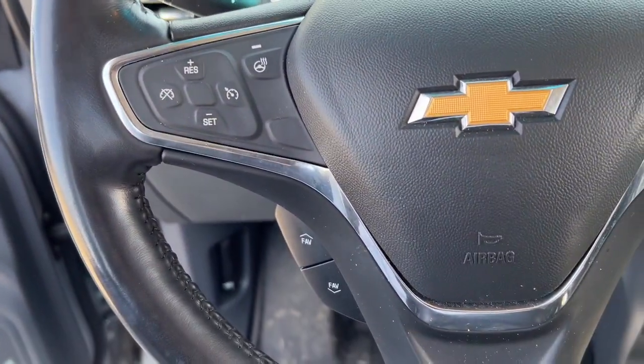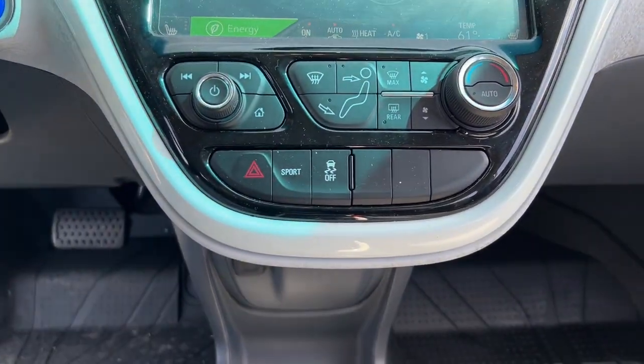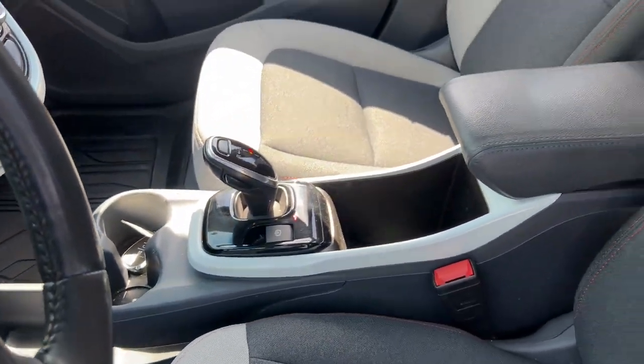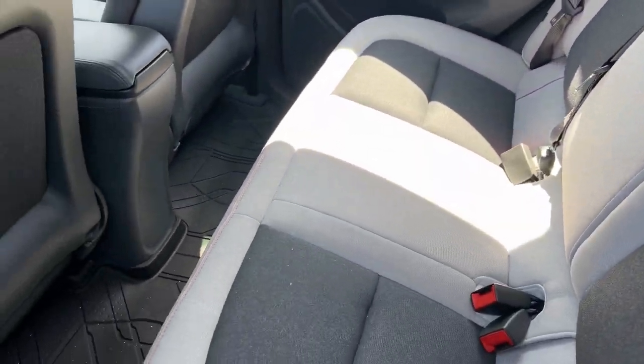The following are some of this vehicle's highlighted options: Apple CarPlay and/or Android Auto, keyless entry, heated driver's seat, lane-keeping assist, premium sound system, heated mirrors, iPod/MP3 input, backup camera, satellite radio, and remote engine start.